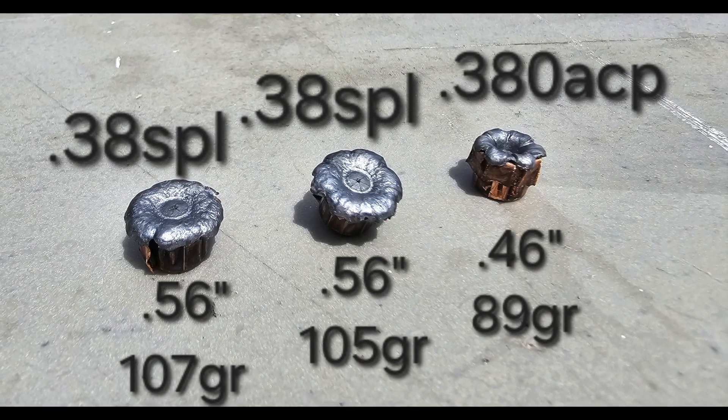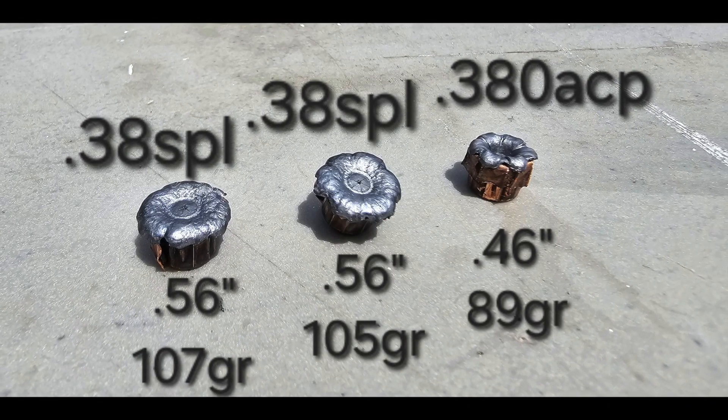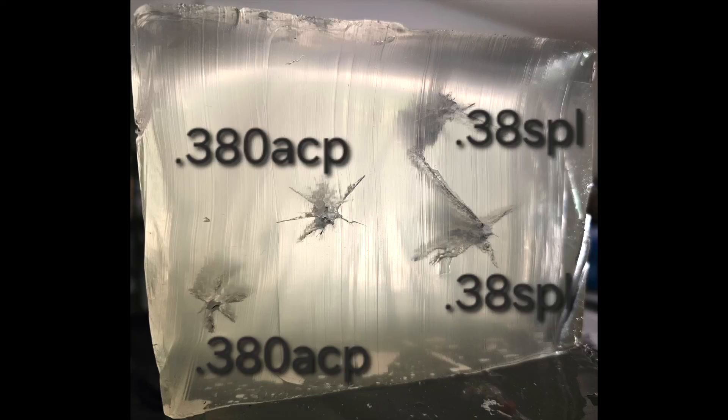Through our testing today we found that the 38 Special outperformed the 380 in nearly every way. This was somewhat expected, but what we didn't expect was for the 380 to put up this good of a fight. Let us know what calibers you'd like to see tested down in the comments below, and if you want to support the channel, hit that subscribe button to stay up to date on future videos.